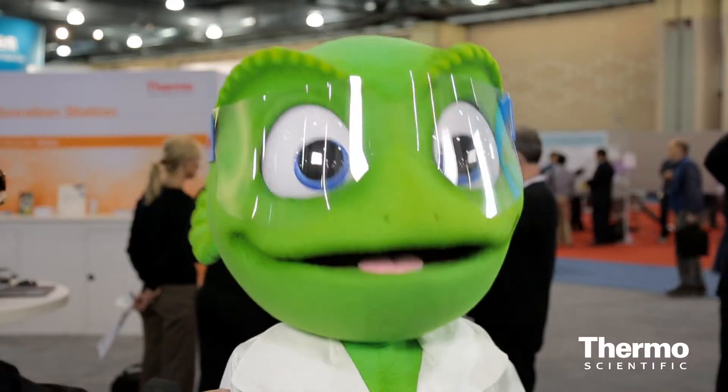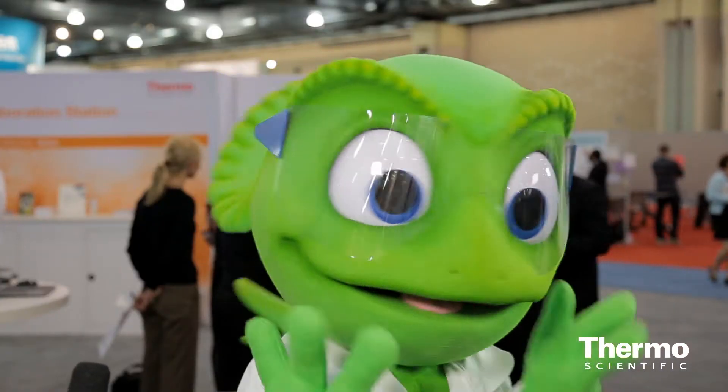Wouldn't you agree this is the best release ever? And can any other CDS touch Chromeleon? One final question, Charlie — what's your message to everyone out there?